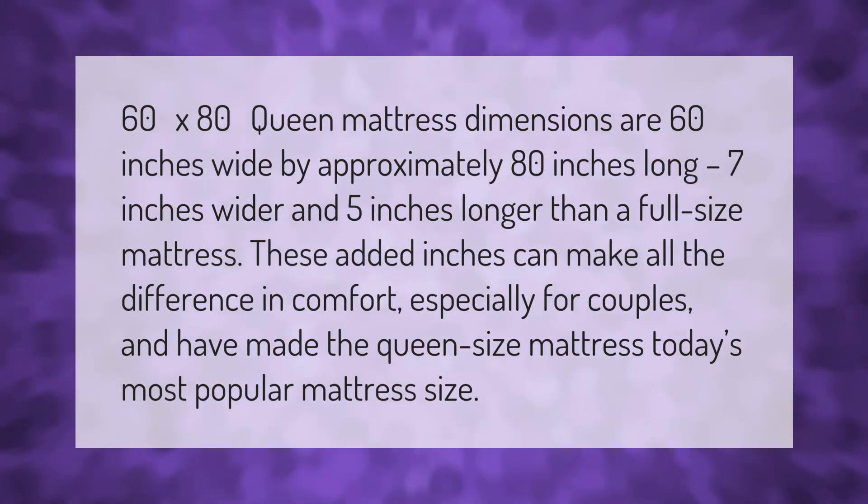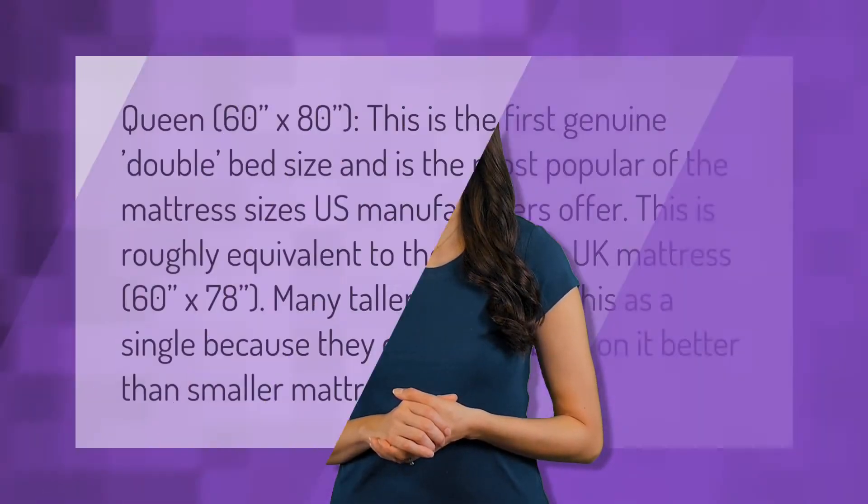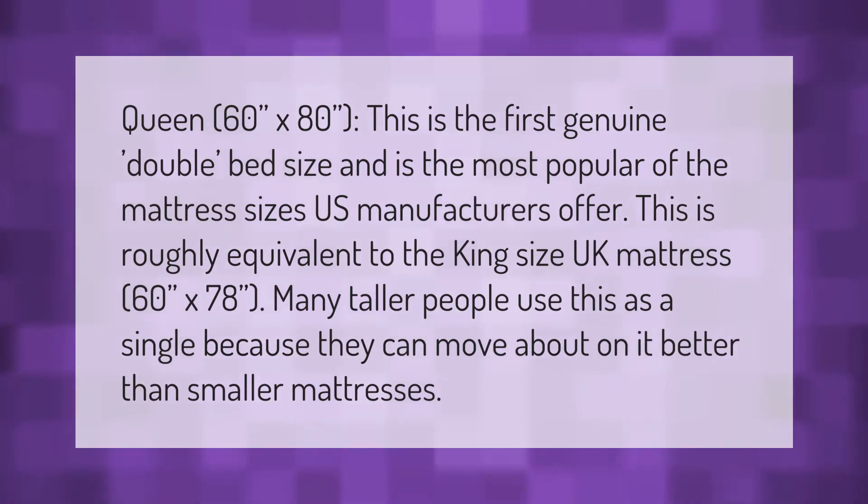Queen mattress dimensions are 60 inches wide by approximately 80 inches long — 7 inches wider and 5 inches longer than a full-size mattress. These added inches can make all the difference in comfort, especially for couples, and have made the queen size mattress today's most popular mattress size.